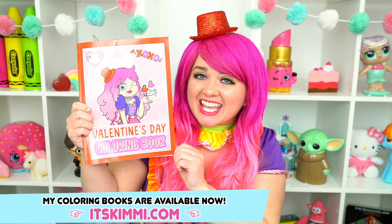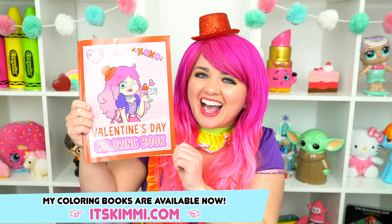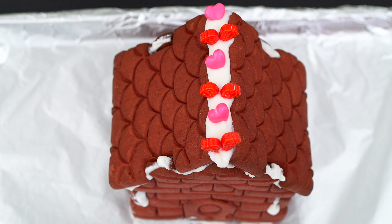Be sure to check out my brand new Valentine's Day coloring book at itskimmy.com! Adorably delicious!